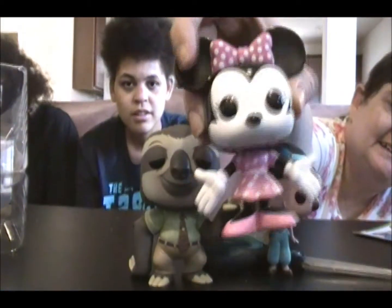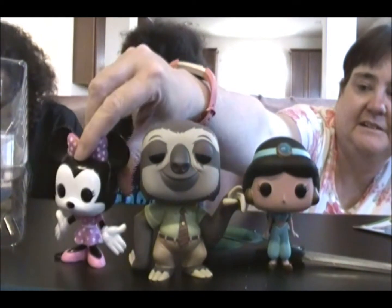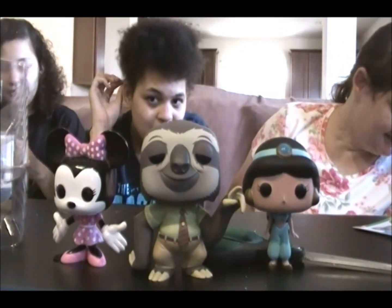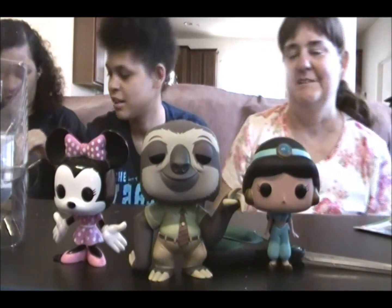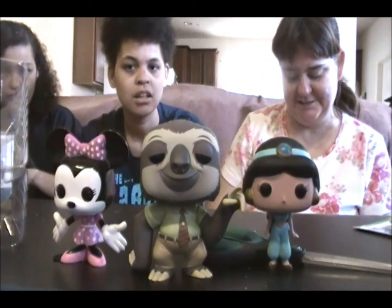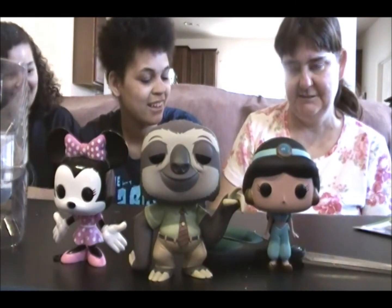So here's Minnie. I knew they were different sizes. She doesn't look as small but she's next to them. She's kind of short. Her ears are big. Just like Loki is short but they make him look big because he has a helmet on.